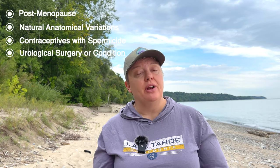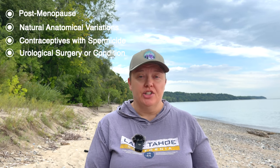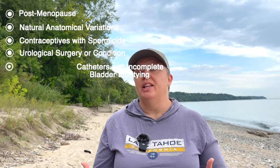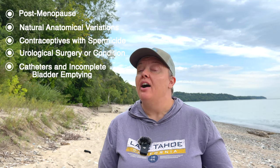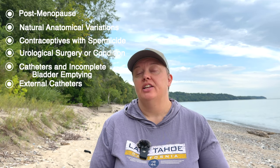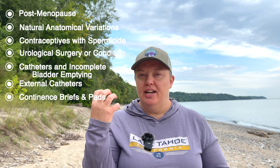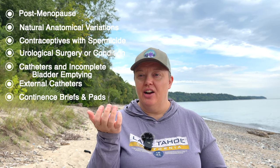Having any kind of recent urological surgery or other urological issues such as incontinence, spinal cord injury, kidney stones, an enlarged prostate, or other obstructive urological diagnoses. Having an indwelling catheter, a Foley catheter, using an in-and-out catheter, having incomplete emptying, or external catheters placed in the medical setting. Same with a continence brief or pad — that moisture and urine sitting against the urethra for hours can certainly increase your risk for urethritis and a bladder infection.